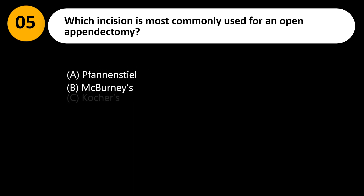Which incision is most commonly used for an open appendectomy? A. Pfannenstiel. B. McBurney's. C. Kocher's. D. Chevron.